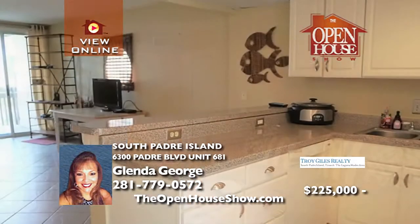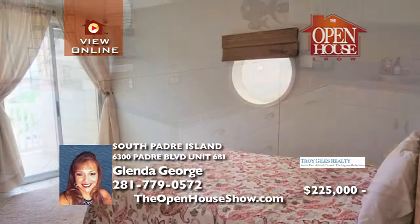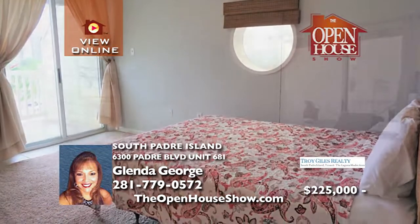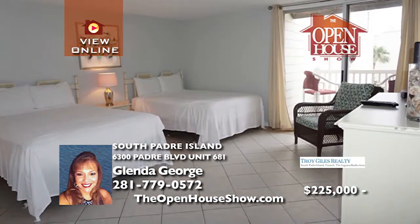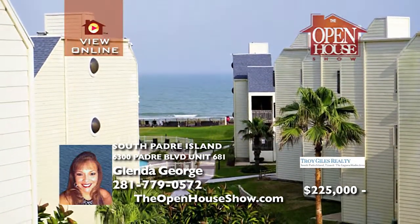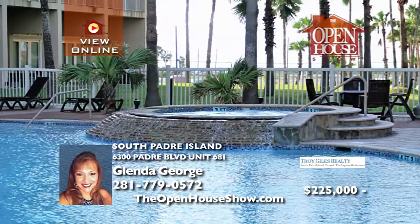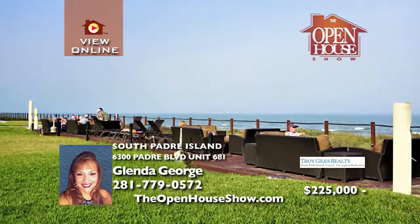Three bedrooms and three full baths in a unit that includes furnishings and appliances. A separate entrance to the second bedroom allows you to rent it as a studio, with gulf views from all three balconies and steps away from the beach. Enjoy two large swimming pools, two hot tubs, two tennis courts, a children's playground, fire pits, and a beachfront sun deck.